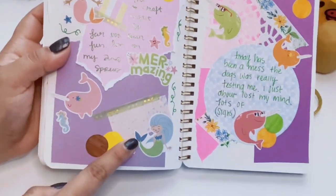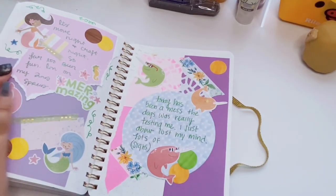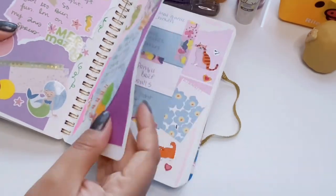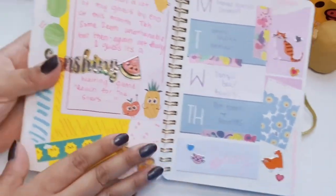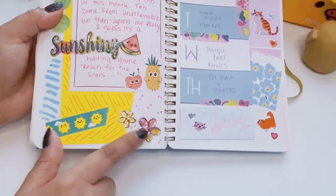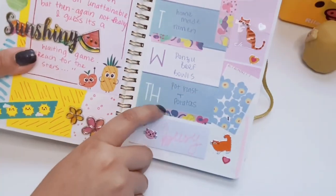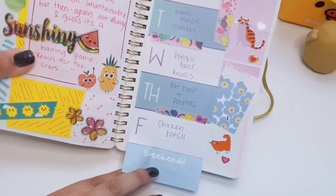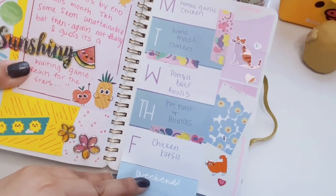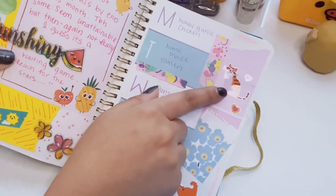There are spreads in here I like more than others, of course. Now we've got more narwhals. Here's a spread with 3D flower stickers from Dollar Tree and a cute little sun and cloud washi tape, also from Dollar Tree. Then we have a meal plan list: honey garlic chicken, homemade ramen, ponzu beef bowls, pot roast potatoes, chicken katsu. These cat stickers are from Hobby Lobby.